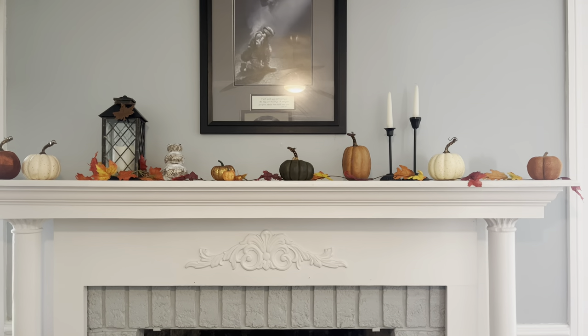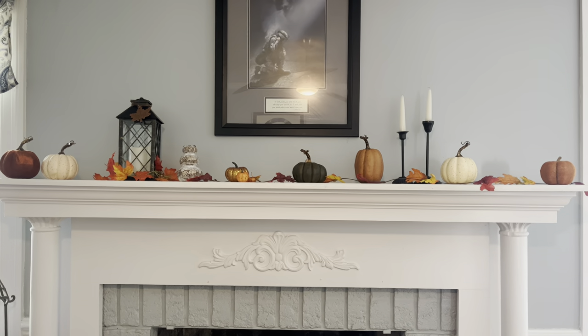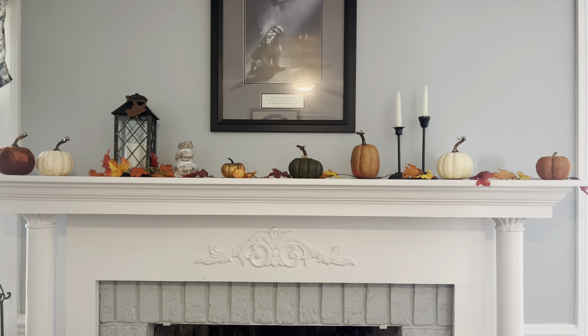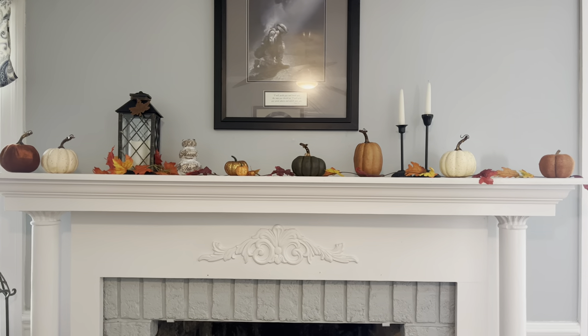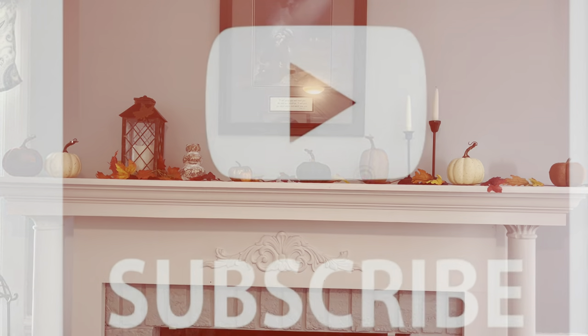All right guys, I hope you enjoyed this fall tour and I hope you all have a wonderful rest of your day. Thank you so so much for watching — I appreciate your support and would love it if you give me a big thumbs up and share this video. Hope you all have a wonderful blessed day!